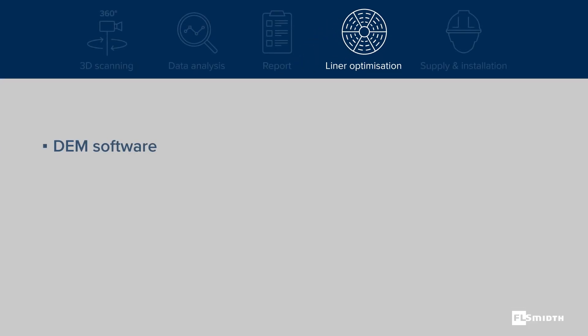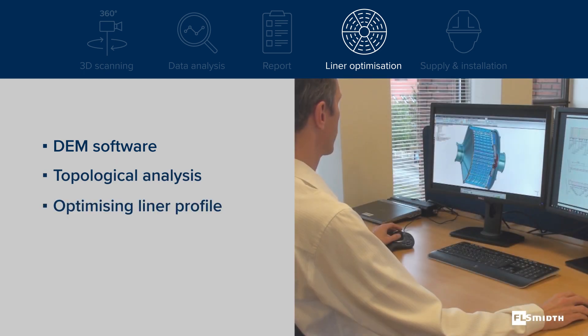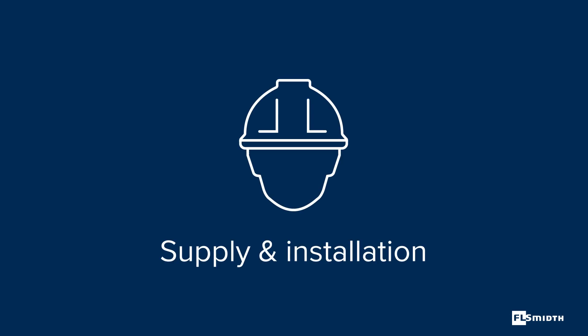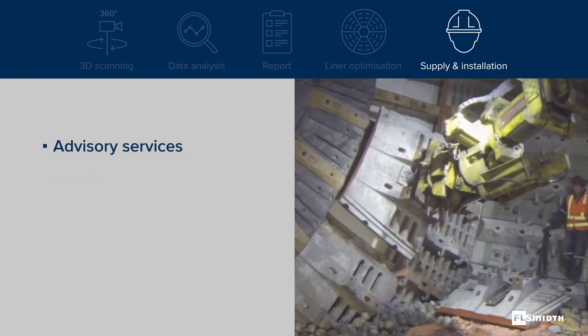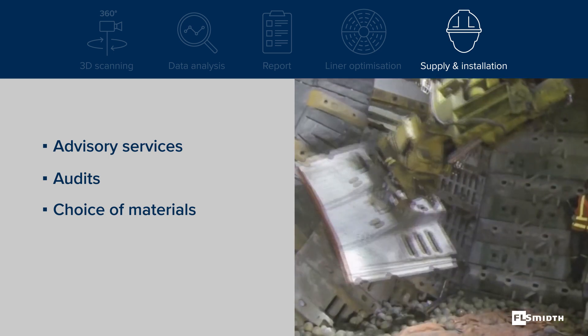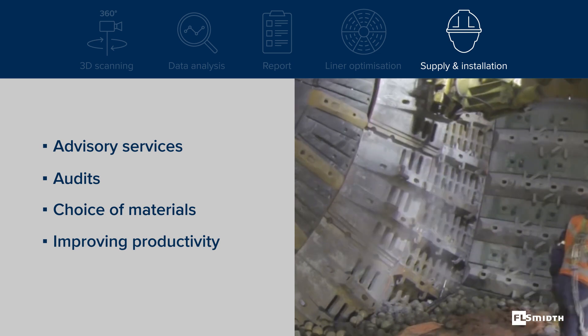Using DEM software and topological analysis, we are able to simulate and analyze optimizations and consider changes to mechanical and material designs that may improve liner productivity and wear life. As one of the few suppliers of both mills as well as mill liners, FLSmidth can provide technical advisory services and audits to help customers select the appropriate liner materials — including cast steel, rubber, or composite — for improved productivity and safety.